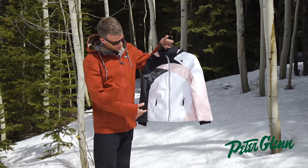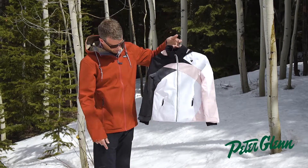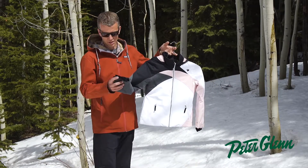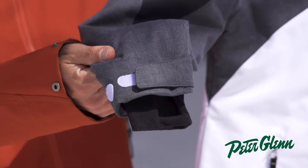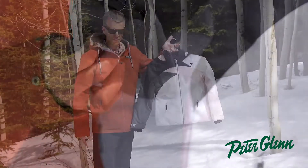As far as the pockets go, two hand pockets here and adjustable cuffs with an interior fleece cuff as well with a thumb hole. Those interior cuffs are super nice, give extra warmth, and keep the elements out when they're out there on the hill.